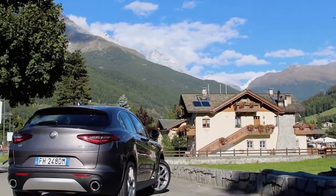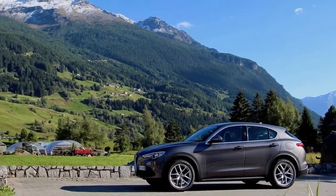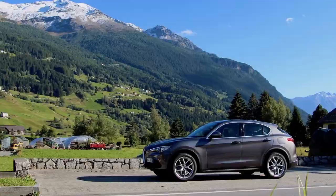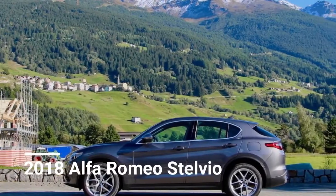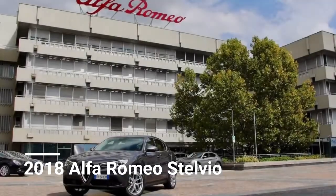As for reliability, the Giulia has had some teething issues to say the least, and it is still too early to tell if those issues have been sorted for the Stelvio, or will persist and tarnish the Alfa Romeo name before it can even be fully re-established.